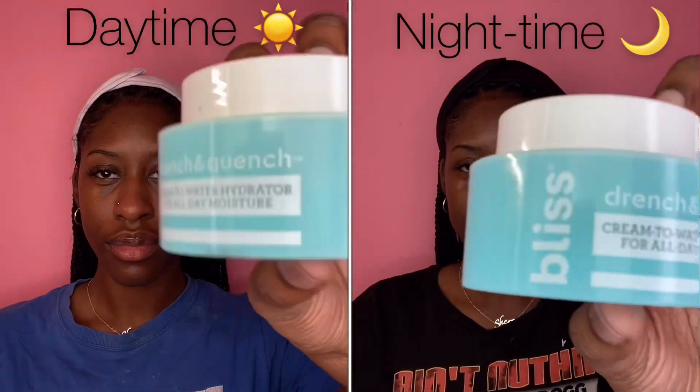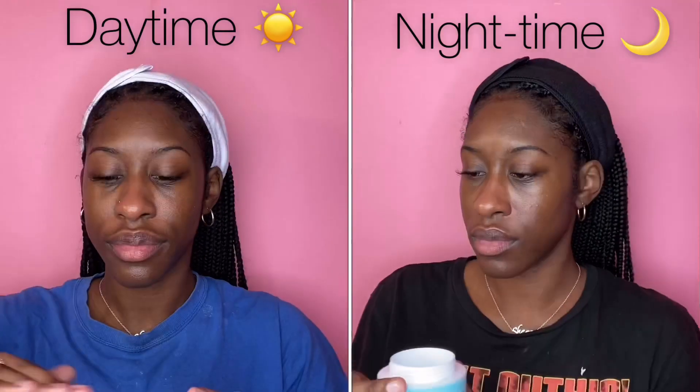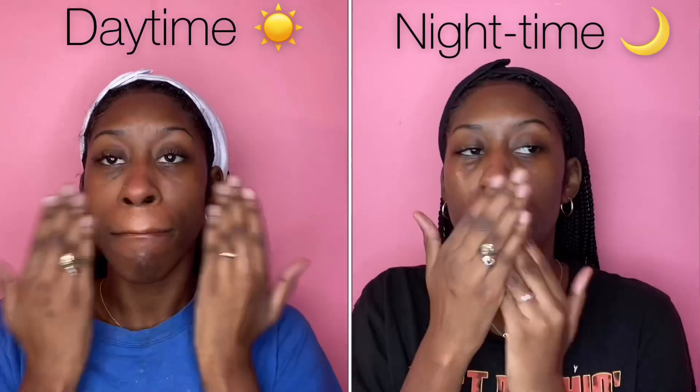Now it's time for the cream. I'm going to be using Bliss Cream to Water Hydrator. This really stays on for a long time — it's cream to water and it melts into your skin, and when it melts, the hydration stays.